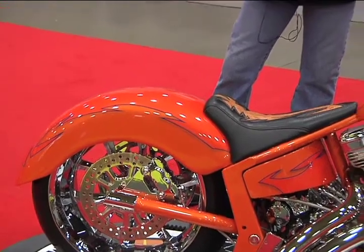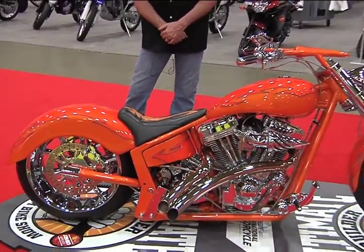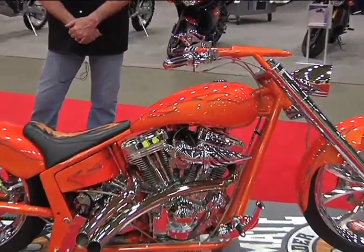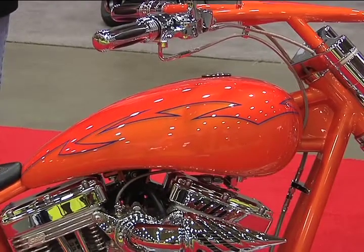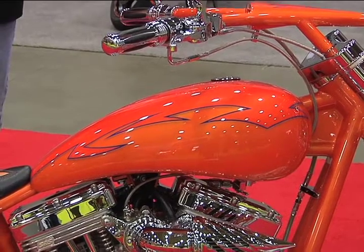Let's talk about paint. This is tangelo over tangelo — a light and a dark tangelo color. We have a couple of different painters we use, and this one was done by Artistic Creations for us.